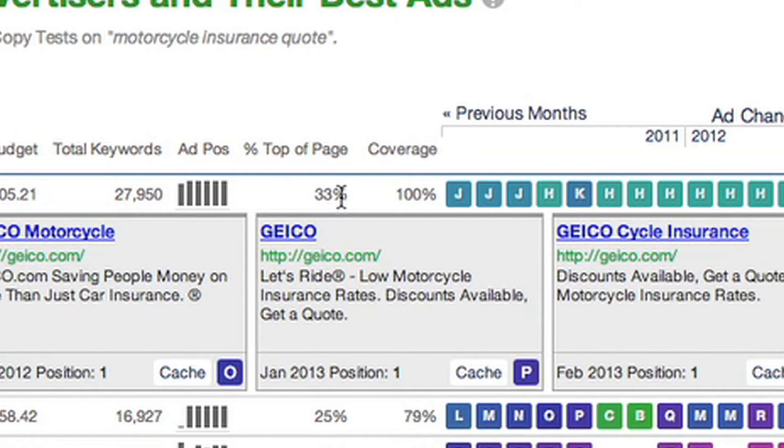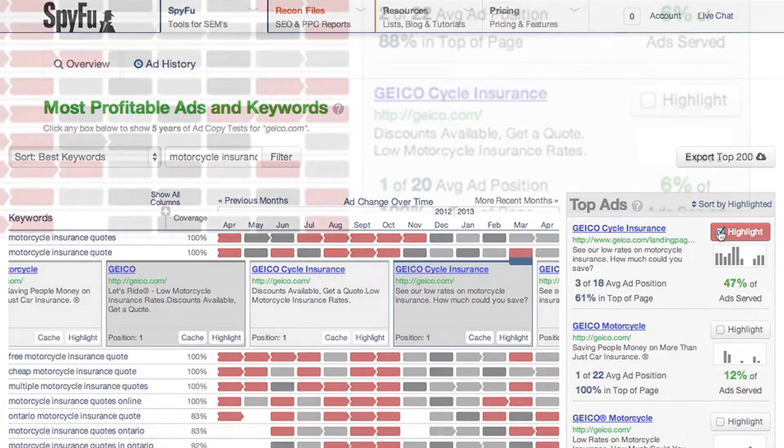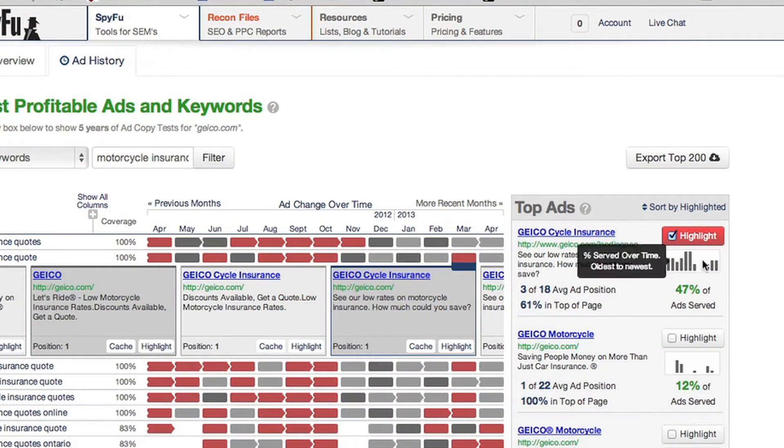They've been in the top page ads 33% of the time, and SpyFu has seen Google display their ad 100% of the time that we checked, mostly thanks to their H test. I'm going to click on Geico right here — I want to see if they have any other gems regarding motorcycle insurance quotes. Their number one top ad is in fact that same H ad, with 47% of ads served, meaning that out of all the ads on this page — which is page one of our motorcycle insurance quote filter — this ad has been run 47% of the time. You'll hear me say 'on this page' a lot, because the frequency graphs as well as the percentage of ads served depends entirely on what is shown on this particular page. We narrow it down to a page-by-page basis, because for big domains like Geico who run tens of thousands of ads, any ad copy would be served less than 1% of the time if we took into consideration the entire campaign.